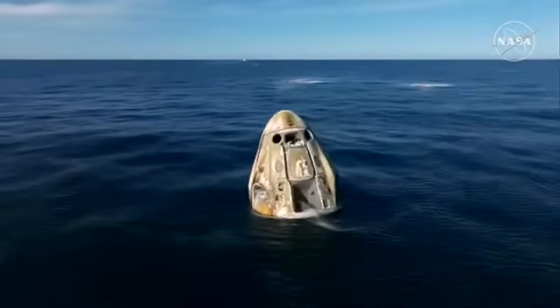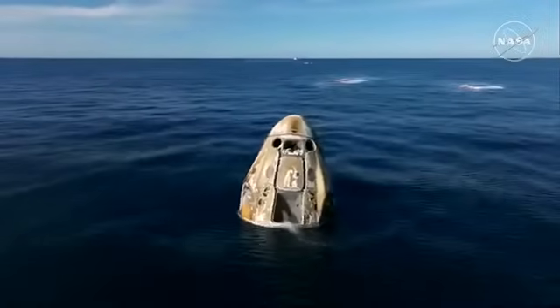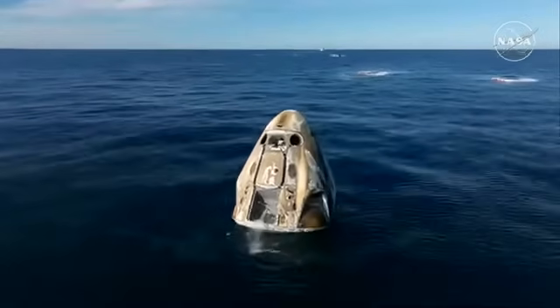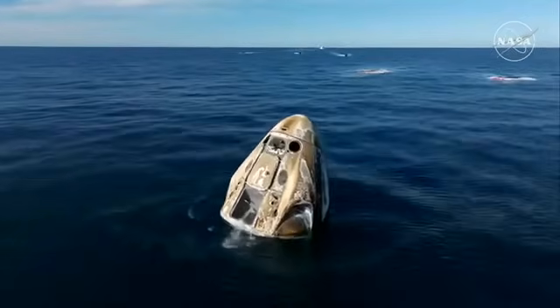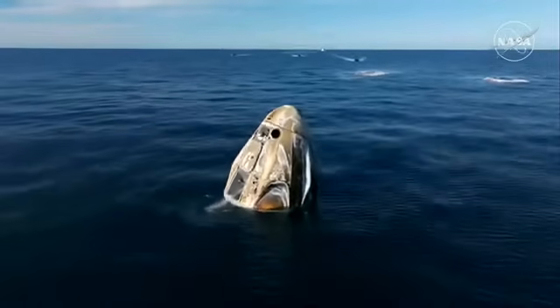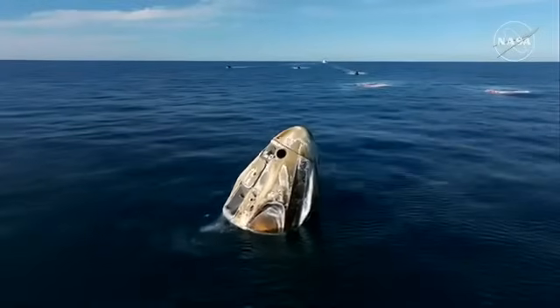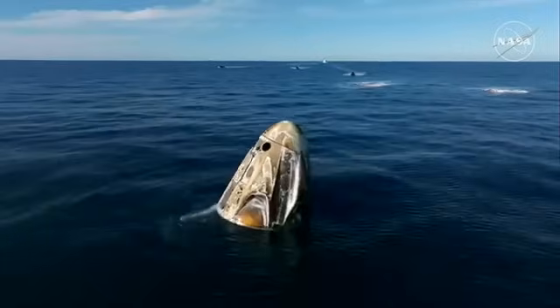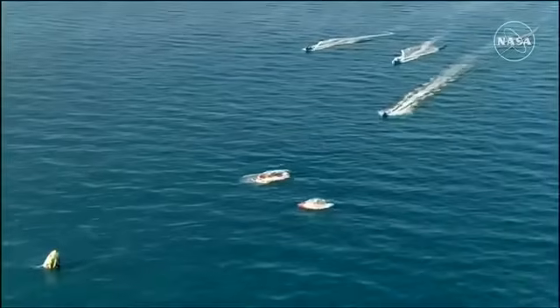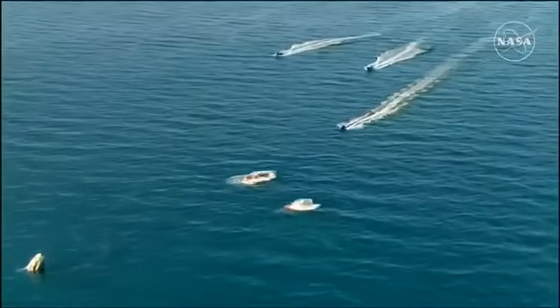That Dragon capsule was a pristine white color before it departed the station, and we can see how the reentry phase — how the thermal protection system did its job. Now, if you're wondering what that bucket area is, that is underneath the side hatch. That is where the main parachutes were stored. When we saw the Dragon capsule docked at station, it looked very different — the panel that protects and covers the main parachutes was still intact, as well as the panels that enclose where the drogue parachutes are located.